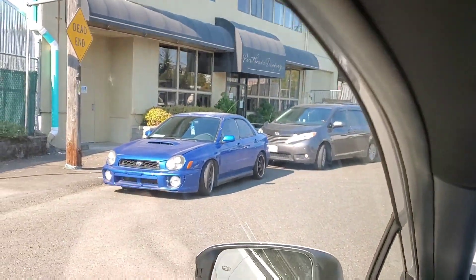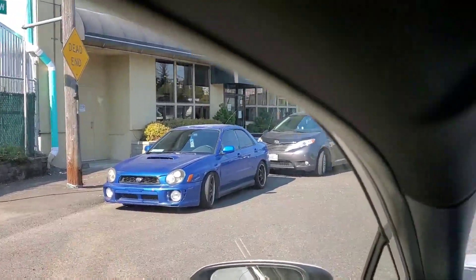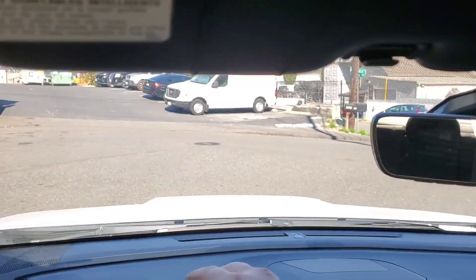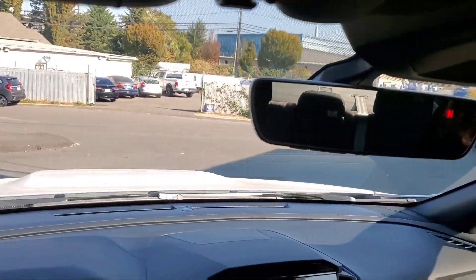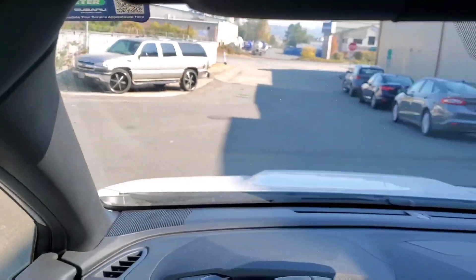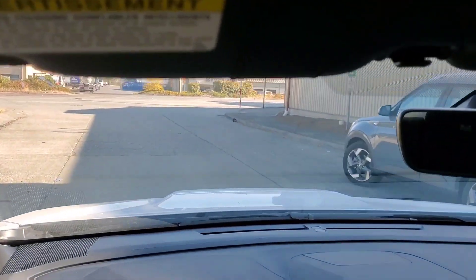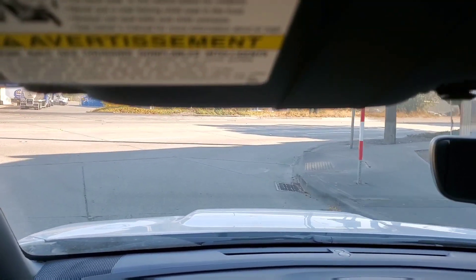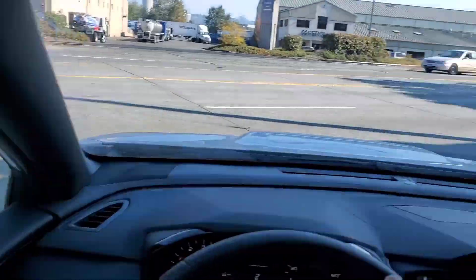Compared to the old one, the old car had oscillations under boost — the power would come on and off like there was something going on with the wastegate valving. This car doesn't have that issue at all. It's just a linear pull and I'm really impressed. Let's see if we can impress Gianna with some all-wheel-drive gusto.